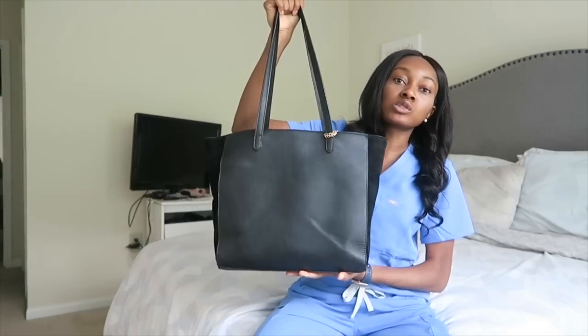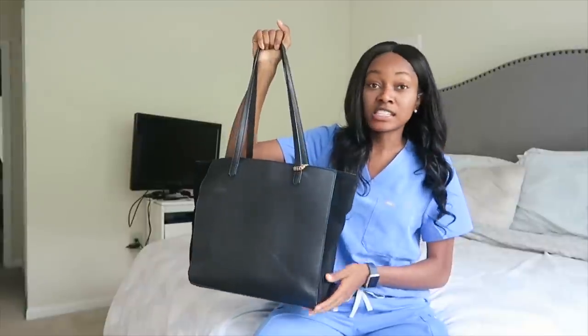Hey guys, welcome back to my channel. As you can see from the title of this video, today is all about what's in my medical school bag — this is the bag I used all throughout third year.